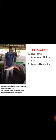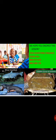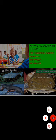Please go through these activities: number one, name three importance of fish to man; number two, draw and label a fish. We've come to the end of the lesson — we hope you enjoyed it. Please, if you have any questions, suggestions, or inquiries, call the numbers on your screen. Thank you very much. Stay home, stay safe, and take care of yourselves.